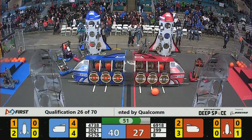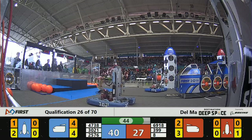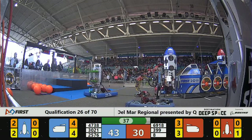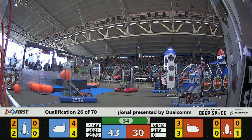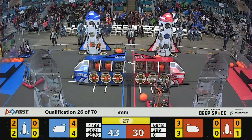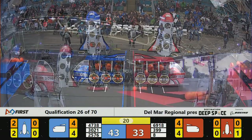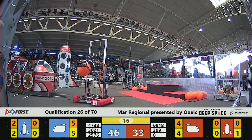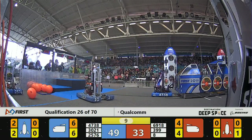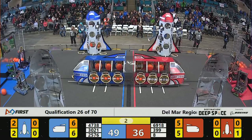Blue Alliance has returned to the habitat and has left the habitat. We are now at 30 seconds remaining — Eagle Robotics, number 399, Red Alliance working on a cargo pod for the cargo ship. We got 10 seconds. Red Alliance bringing their robots back to the habitat — we'll see if they climb.